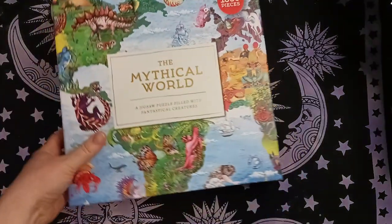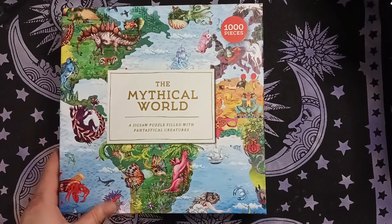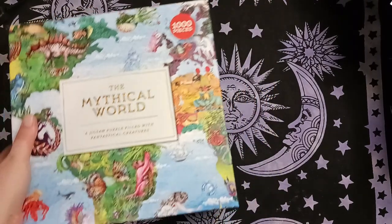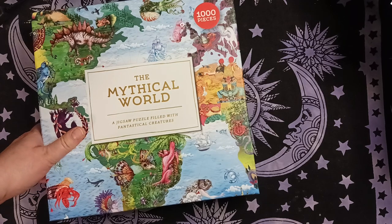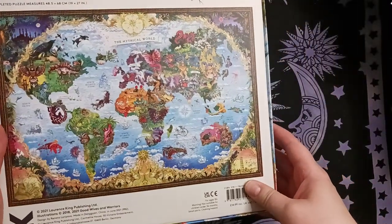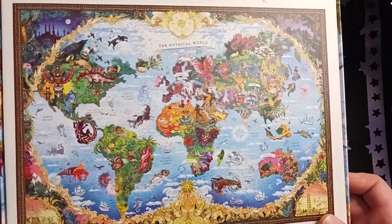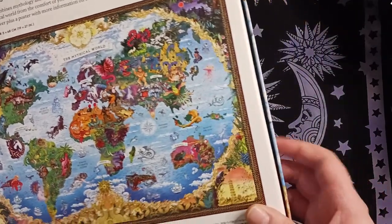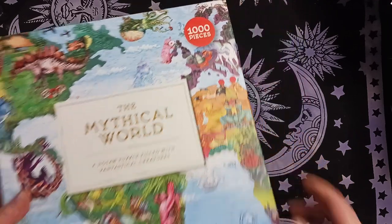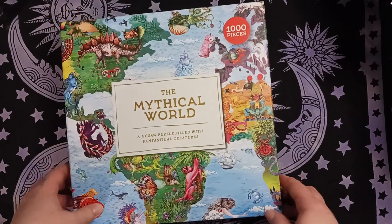With Book Depository going away, I decided to get things on my wish list while I still could. One was this mythical world jigsaw puzzle — I've been collecting puzzles and at some point I'll start doing them, though with a three-year-old maybe when he's older. It's from Good Wives and Warriors — it's like a map of the world with mythological creatures from each region. It goes with my mythical beast coloring book; I recognize some creatures from there.